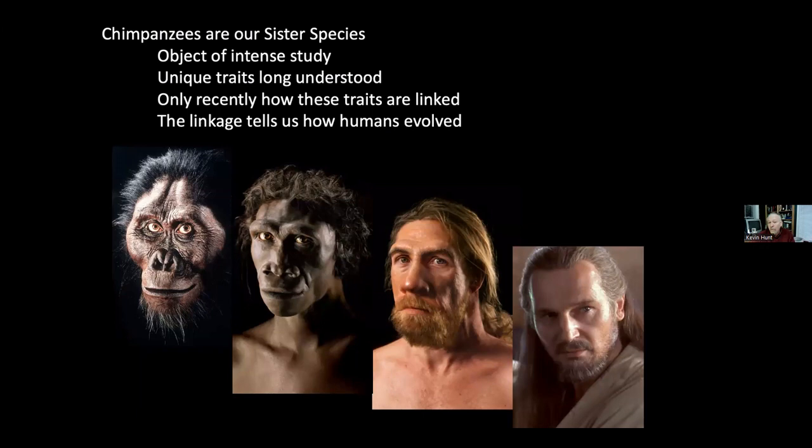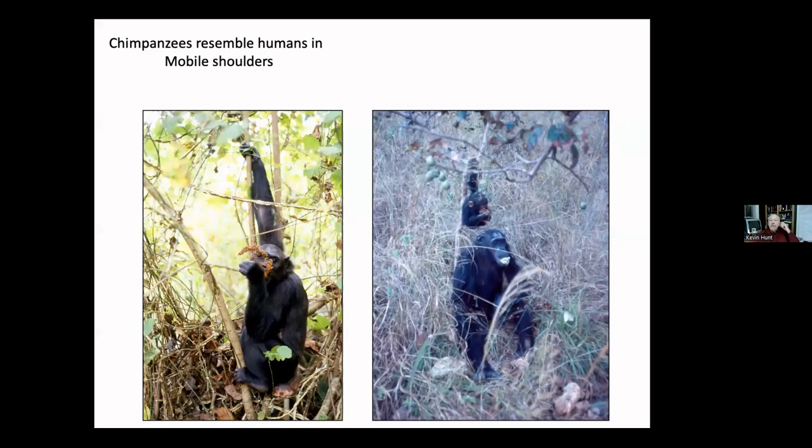I'm interested in understanding the evolution of bipedalism. When we look at chimpanzees, it's sometimes lost in their resemblance to monkeys — being furry, not having a tall forehead — that they share a lot of traits with humans. One of those is mobile shoulders: they can reach their arm directly above their head, as humans can. That's something very unusual among animals.